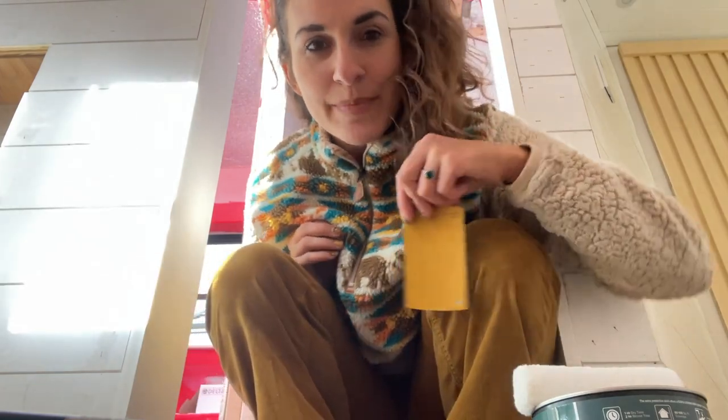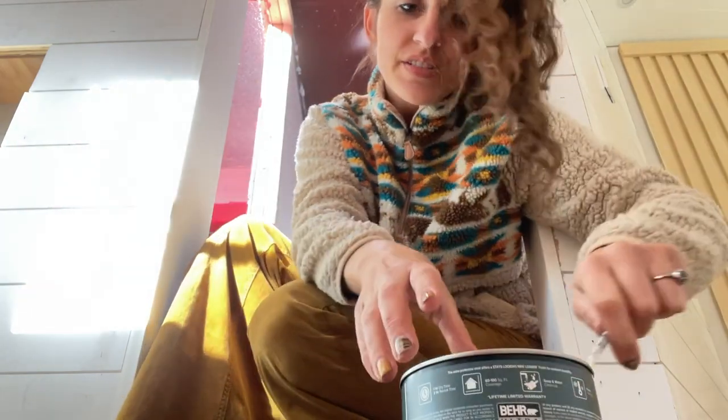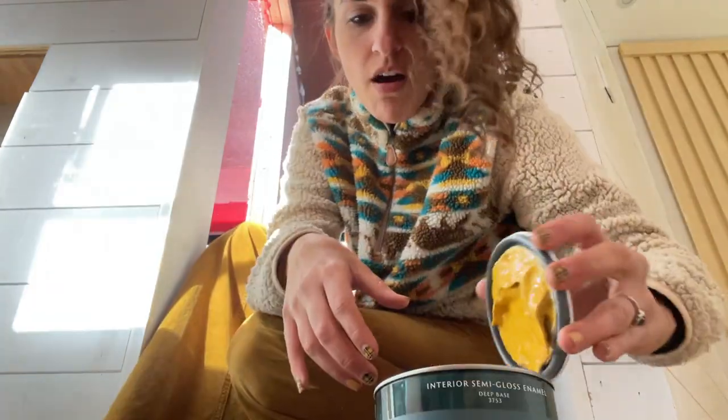We'll see what he thinks — wish me luck! Also, the paint color kind of matches my vibe today. And I'm so not in paint clothes, so hopefully I don't mess these up.